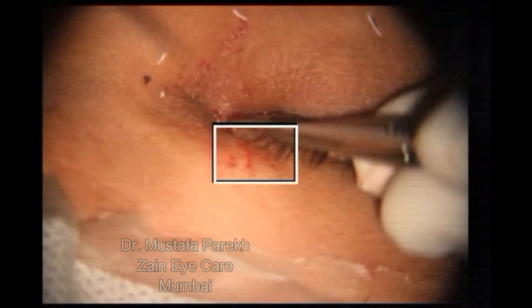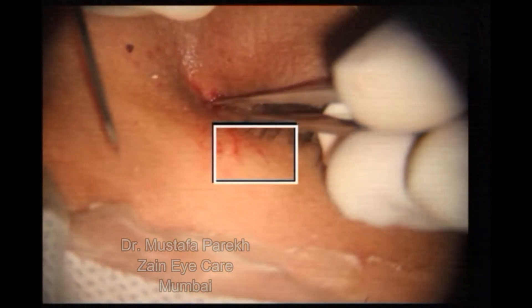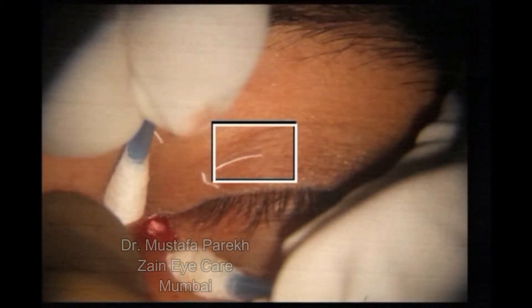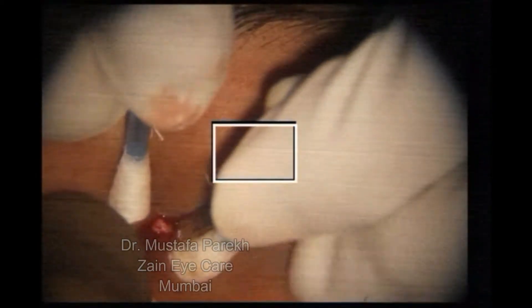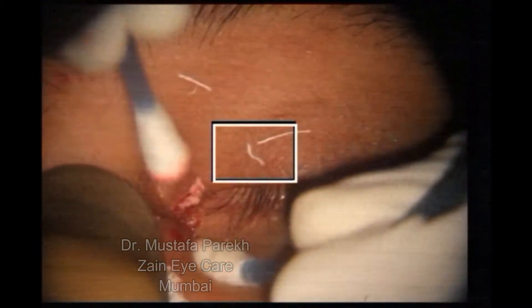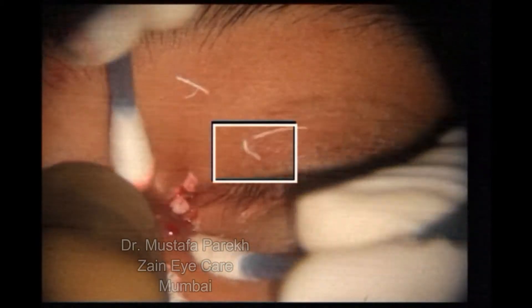We wanted to expose the lacrimal fistula, so with the MVR blade, the fistula was exposed and to our astonishment, we had lacrimal lithiases — lots and lots of them getting exposed out. So yes, this was a very, very interesting case.